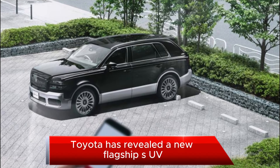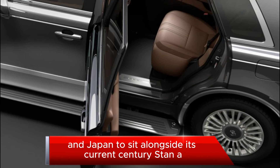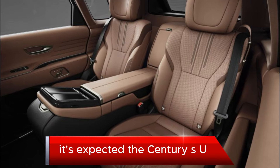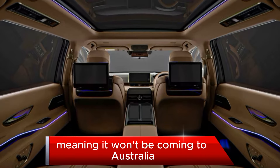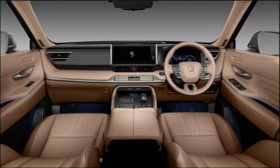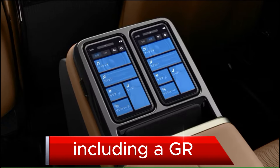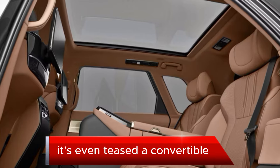Toyota has revealed a new flagship SUV in Japan to sit alongside its current Century Sedan, which will live on for now. At this stage, the Century SUV is expected to be for the Japanese market only, meaning it won't be coming to Australia, as the sedan has always been exclusive to its home country. Toyota revealed the SUV in a number of guises, including a GR Sport with rear doors that slide like a people mover, and even teased a convertible.